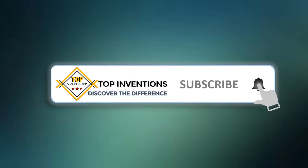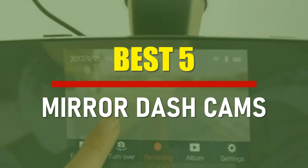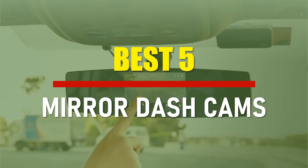Stay tuned by subscribing for next updates, and give me your valuable opinion. In this video, we are going to check out the best 5 mirror dash cams. Let's see the features to find the best ones.